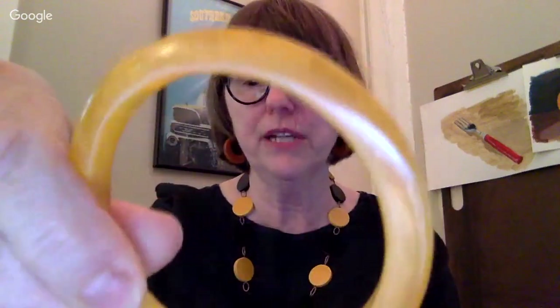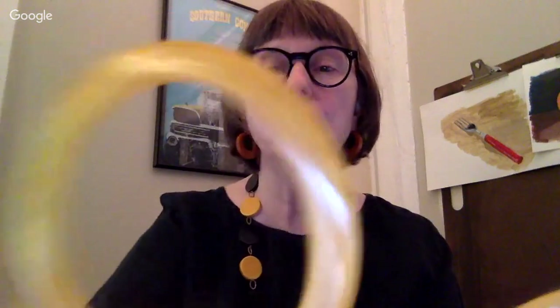Some Bakelite has a swirl to it — this is probably considered more apple juice. It was probably clear or white at one time and it's become a kind of apple color. There are also some swirled colors with a lot of different colors in them — those are considered end of day. When they just poured all the material into the vat, just like some pottery that's considered end of day.